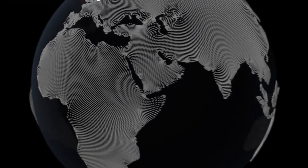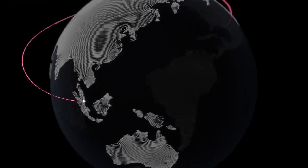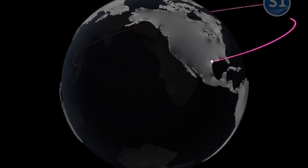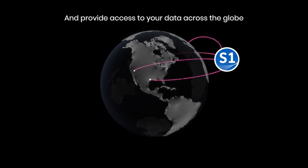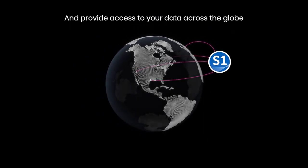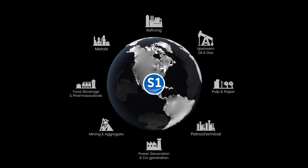By combining all asset data within a single platform, System 1 enables you to securely monitor the health of your entire fleet, from anywhere, at any time, while adhering to the most stringent of cybersecurity requirements. Connecting your experts from around your enterprise, System 1 delivers plant-wide asset monitoring.